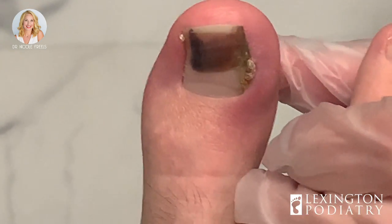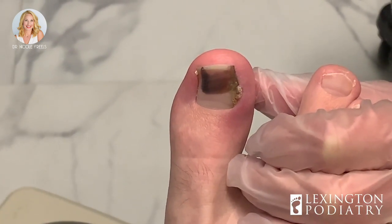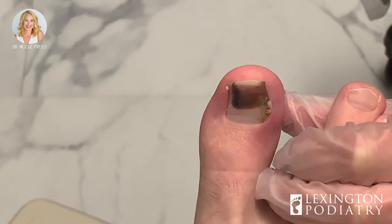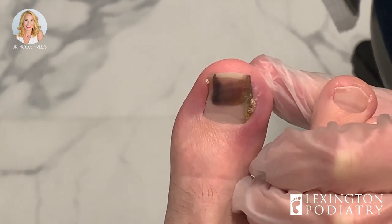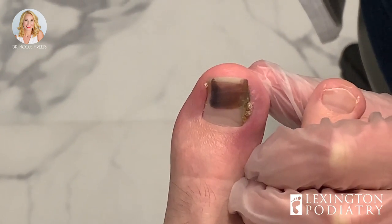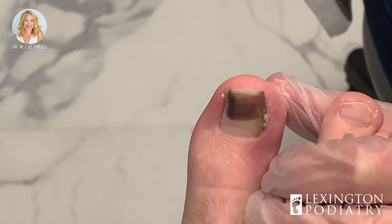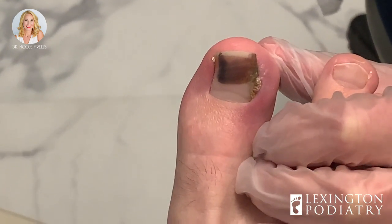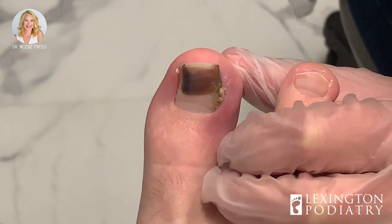As much drainage as you had — you said it drained for about a week to two weeks, and a lot of drainage on the bandage. It was not infected when the procedure was done, so we're kind of surprised to have this type of outcome. That's definitely not normal for an ingrown toenail, but things can happen. I just don't know what happened in your case, but I'm really thinking that the discoloration is from that. I can also send the nail off to the lab.